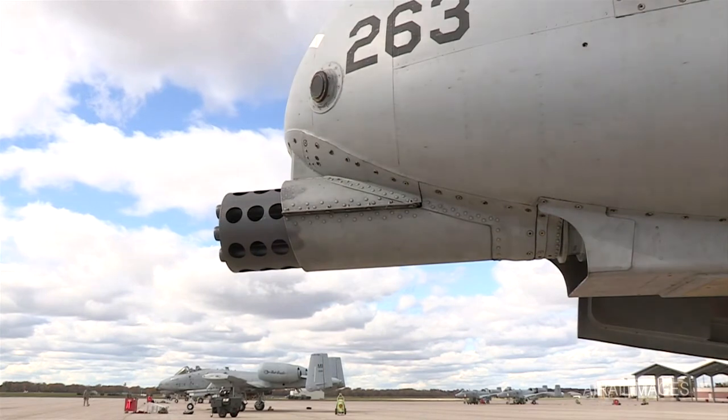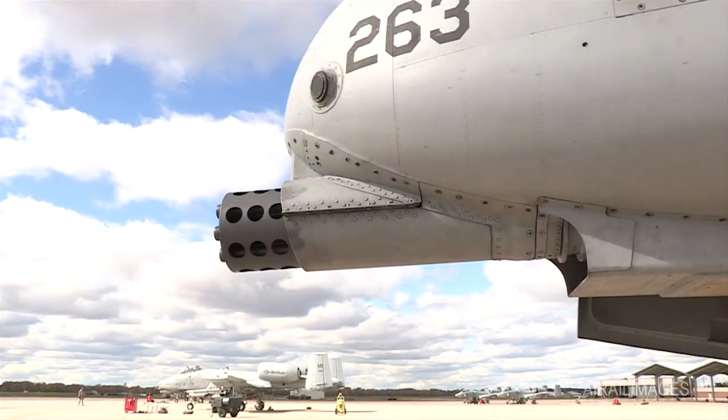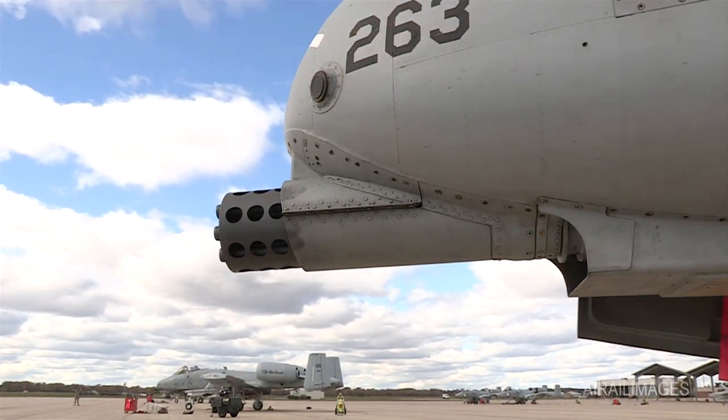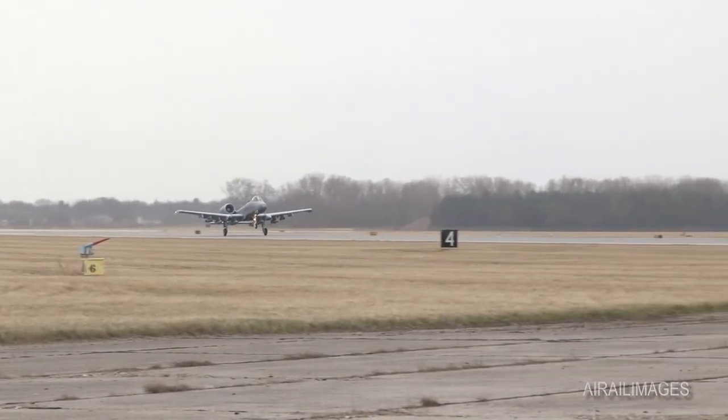This is the gun, officially known as the GAU-8 Avenger. The gun is the primary weapon system upon which the entire airframe of the A-10 was built. It is essentially a flying cannon providing 30 millimeters worth of American airpower.